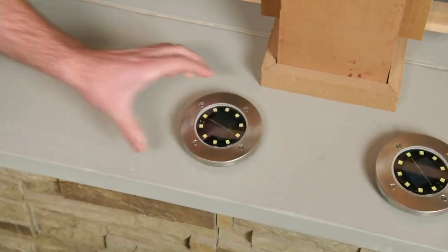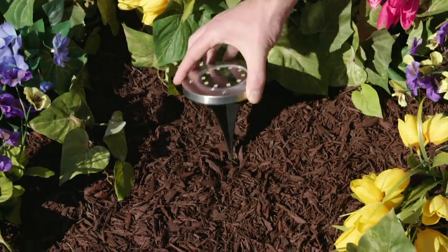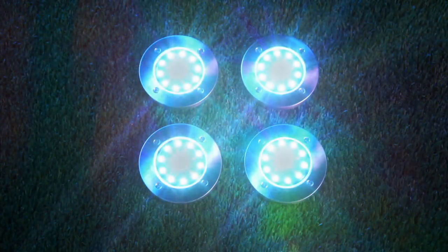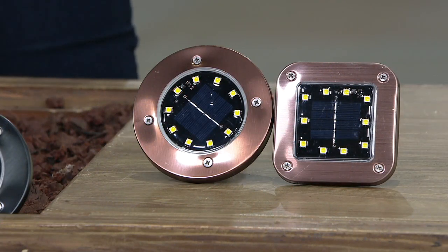$39.95 for not two, not four, not six, but eight of the Bell and Howell solar disc lights with stakes. You get eight of them for that price point. It works out to be about $5.68 per light with the shipping and handling. And of course, if you're shopping with a major credit card, three easy pays of $13.32 to get them home.